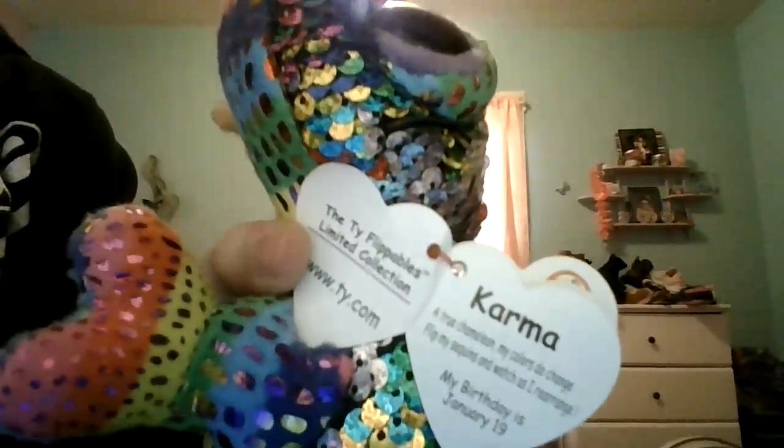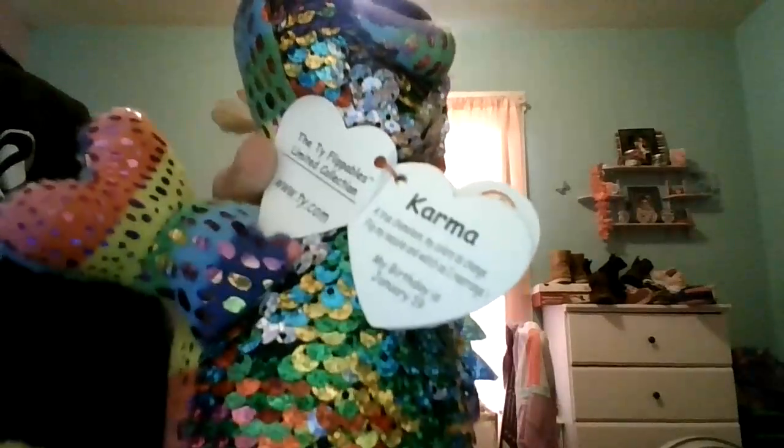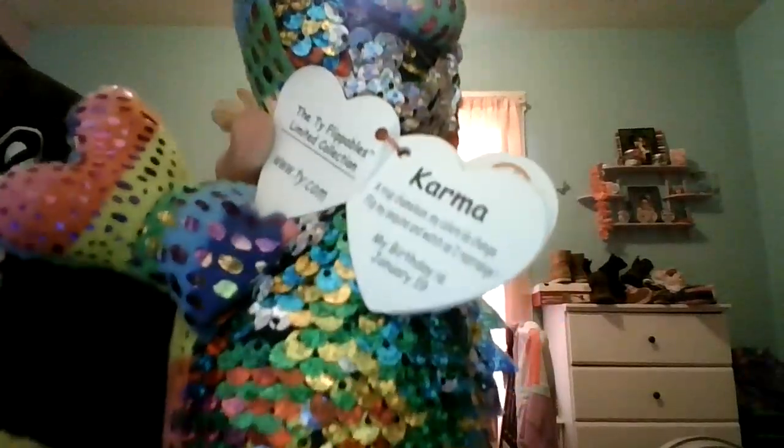I really like the name Karma. His tag says: 'A true chameleon, my colors do change. My sweet wins to watch me as I reign. My birthday is January 19th.' Isn't that Blitz's birthday — like Pixie's sister's birthday? If it is, comment down below — they'll both have birthday twins.